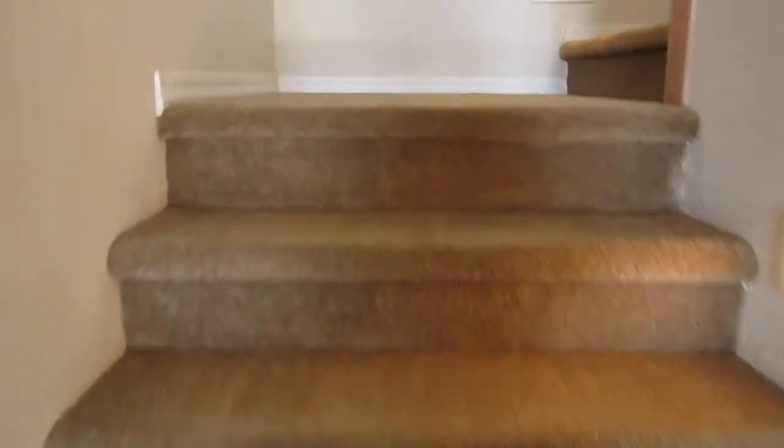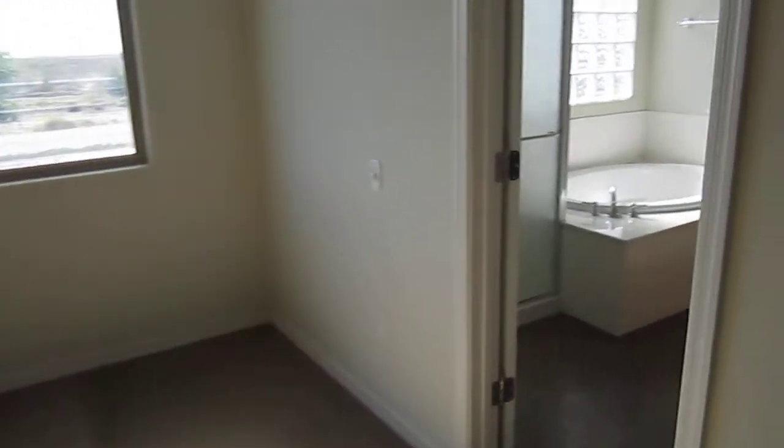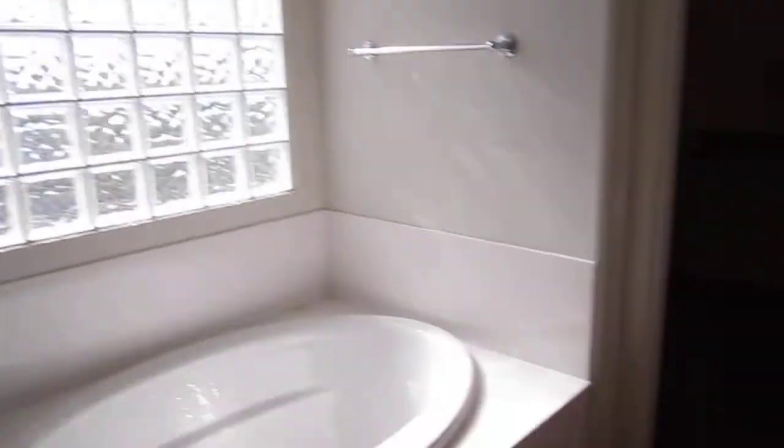Let's take a look. This property also features a nice sizable loft. And here's the master suite — master bathroom with double sinks, private toilet, separate tub and shower, and a walk-in closet.